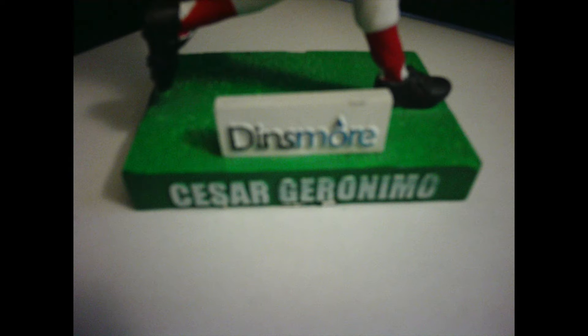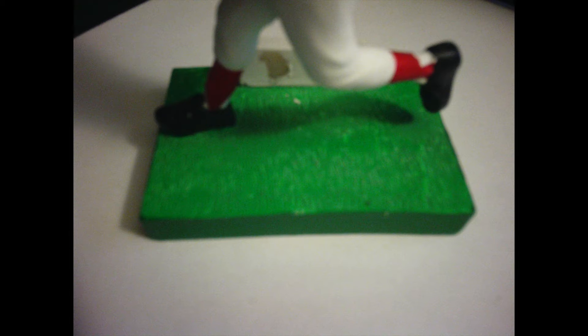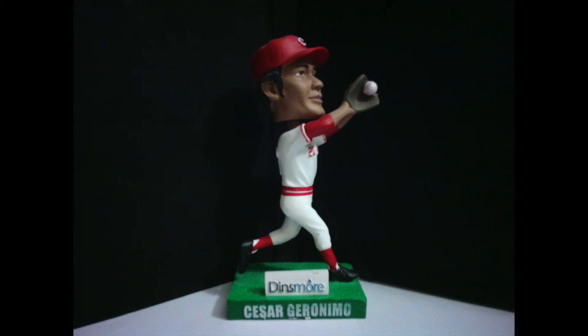The bobblehead measures around five and a half inches tall and features Geronimo in a home Reds uniform with his name and number carved into the back. The base is a green rectangle that features Geronimo's name on the front in white letters with a Dinsmore sponsorship plaque on the top. Unlike the other 2012 Reds Hall of Fame and Museum bobbleheads, this base does not have the tan porous appearance, instead going with an all green look to resemble the outfield grass.